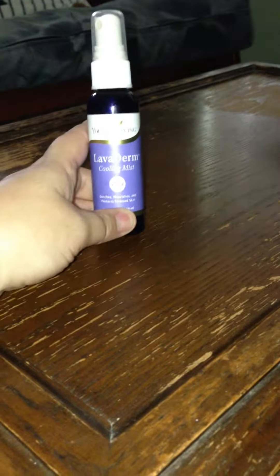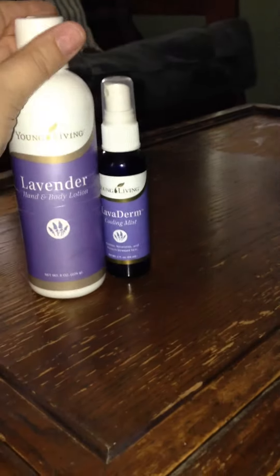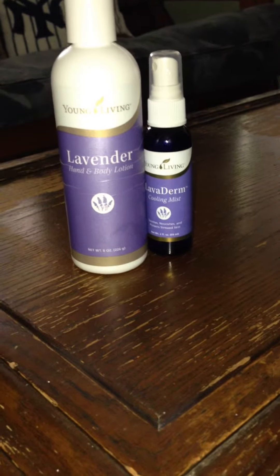I also like to use the lavender spray — it's a nice little cooling mist. If our skin gets a little sun-kissed because of our Arizona sun, I'll spray this on their skin to cool it off. I also like to use the lavender lotion and lavender oil when our skin gets a little sun-kissed from too much sun.